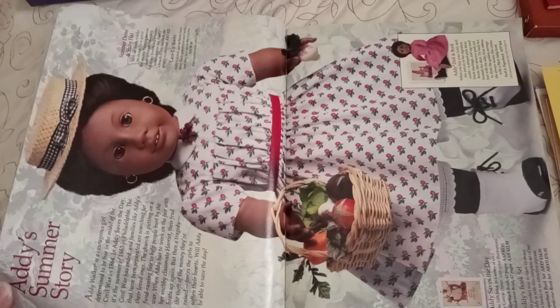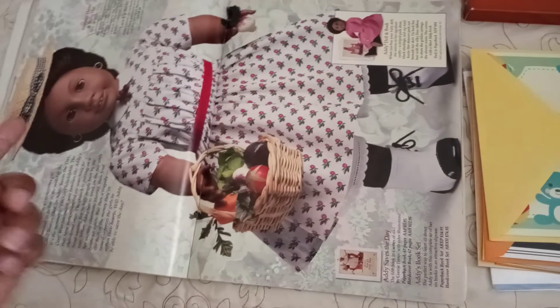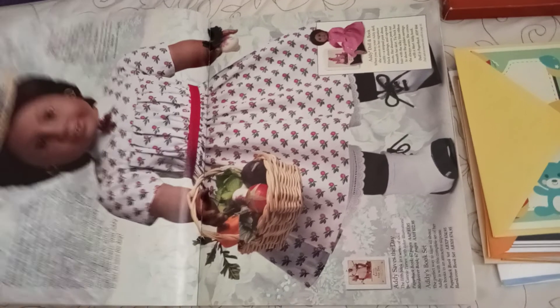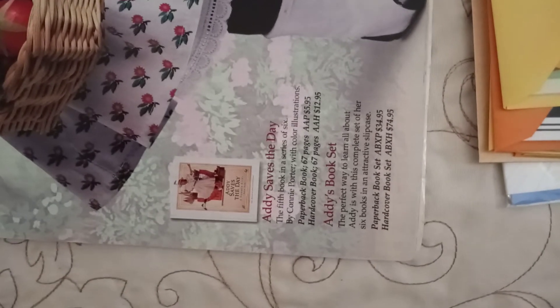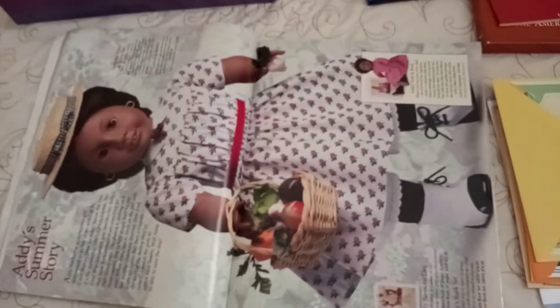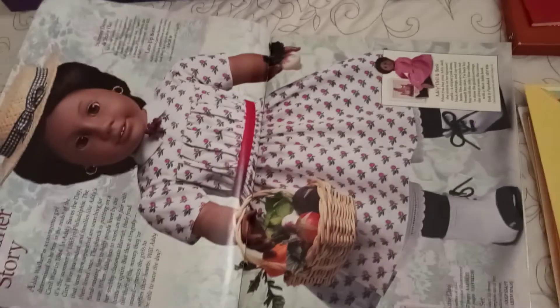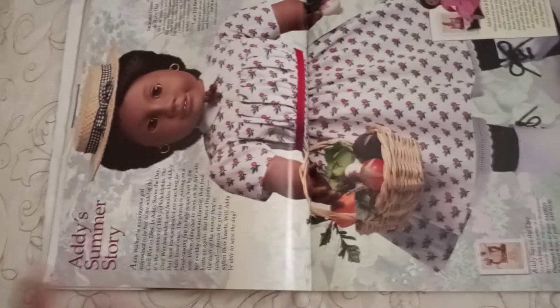Next up is Addie's summer story. You can see how Addie has the bow in front for her hat. I'm noticing that all of the dolls' summer stories come with a hat, which makes sense because it gets so hot in the summer and there was no AC back in history. This is Addie Saves the Day. I would love to get my hands on the original Addie Saves the Day — I can't seem to find the book. I have the more recent version of it, but I would love to eventually get the original.